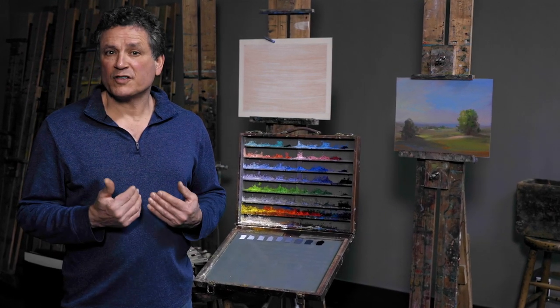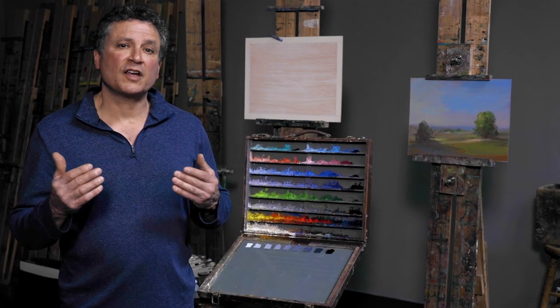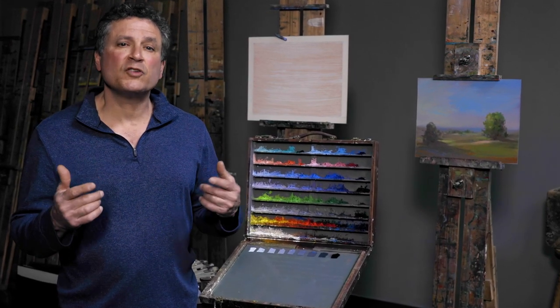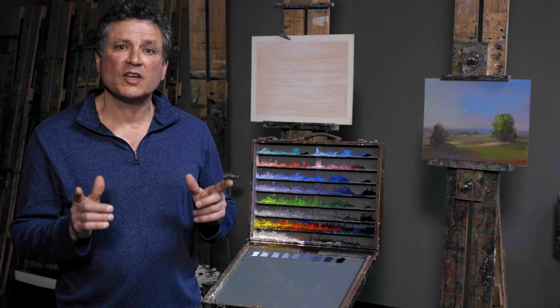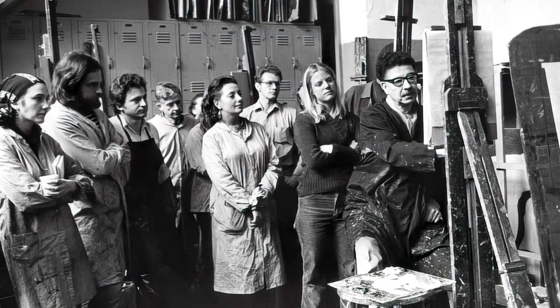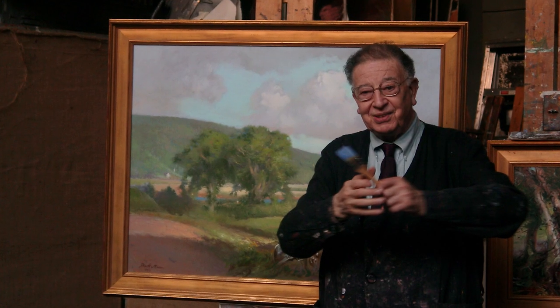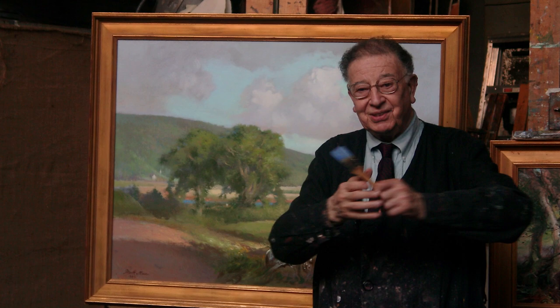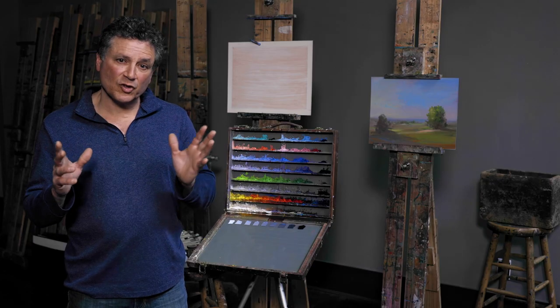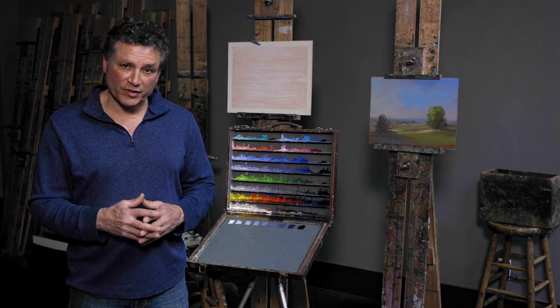More significant for someone like me is the number of important artists and instructors who continue to teach his principles and convey his legacy, part of which was this palette. My instructor Frank Mason took over teaching here at the League in 1951 upon Dumond's passing and continued to teach in this space until he passed away in 2009. That lineage of teaching those principles and this palette continued for well over a century.